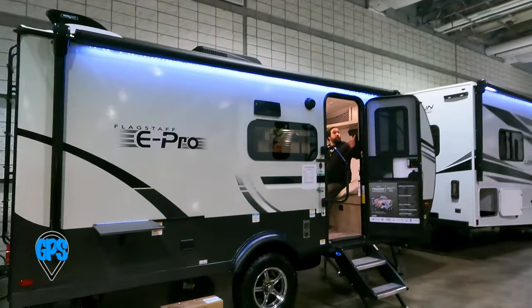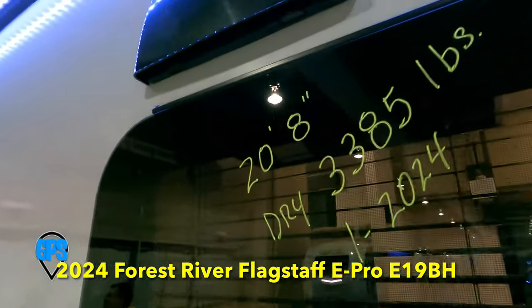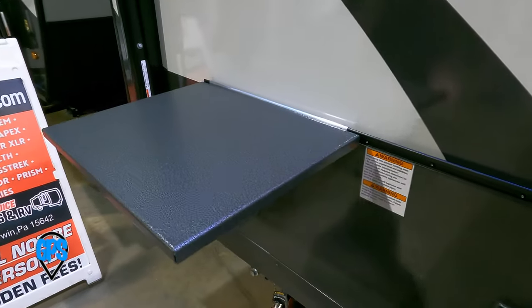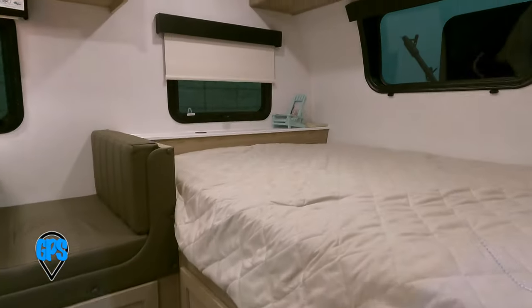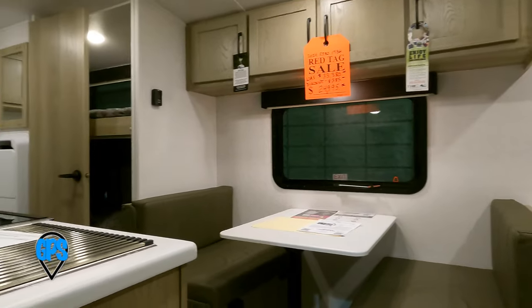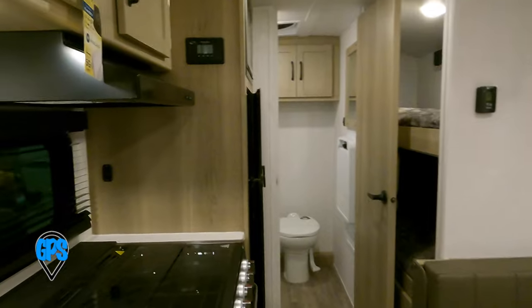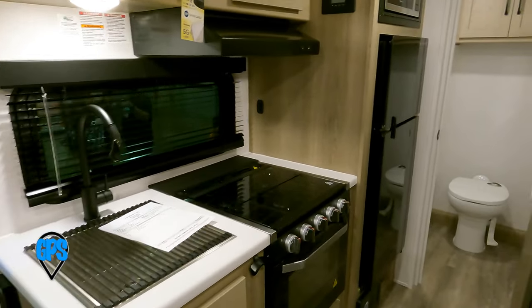Four feet longer at 3,300 pounds, the E-Pro E19BH also has 31 gallons fresh, but more than double for gray and black at 27 gallons each. This is a more traditional layout compared to the 15-foot model.